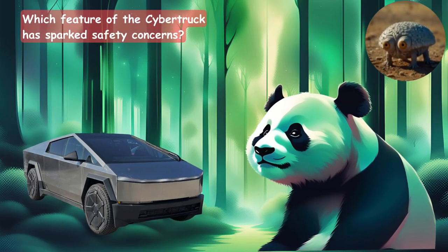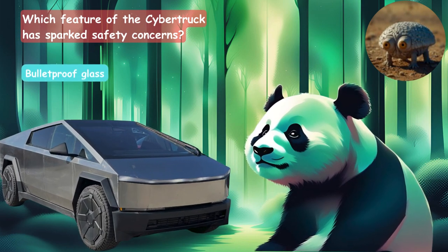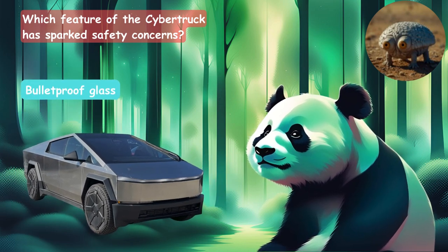What feature of the Cybertruck has sparked safety concerns? Is it the bulletproof glass, air suspension, or the autopilot system? It is the bulletproof glass.